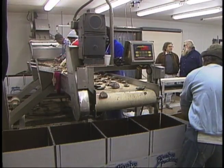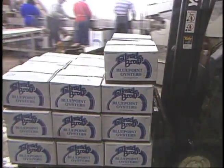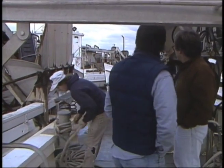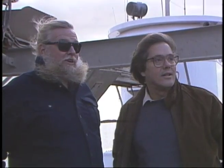Our first stop was the Bivalve Packing Company, which sends fresh in-the-shell oysters all over the country. Steve Fleetwood runs oyster schooners from here and took us out. John, a trained boat builder, loved it. It's amazing that some of these boats are 100 years old — it's a living maritime museum.